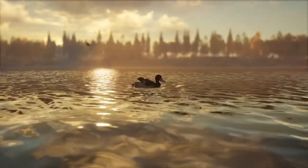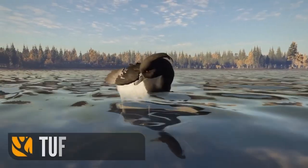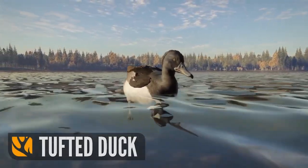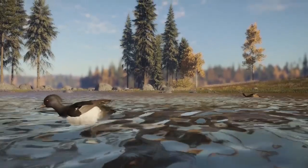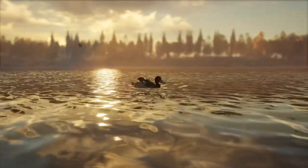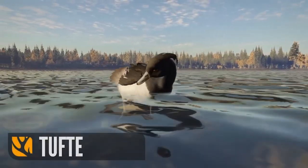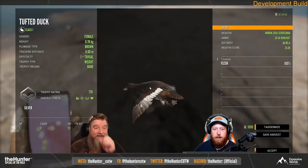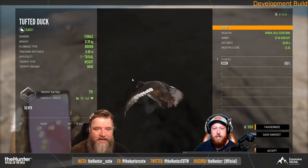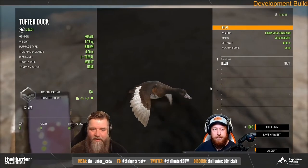These guys are absolutely gorgeous and this footage does a fantastic job of showing off this beautiful new species. At the very start of the footage they uploaded, you can actually see a tufted duck swimming overhead at the increased speed coming with the waterfowl rework. It's really cool to see that increased swimming speed shown off, and I thought it was a really creative way to do it.